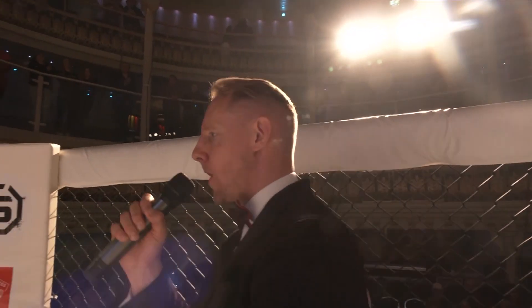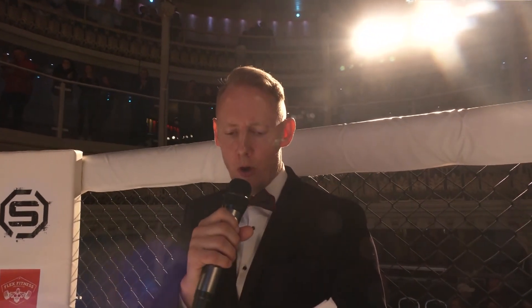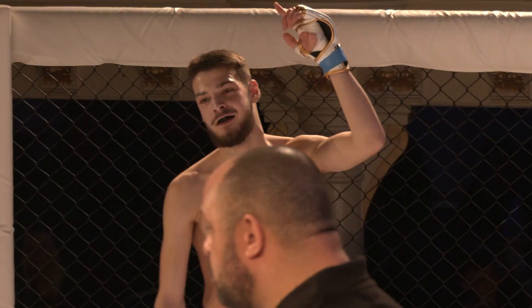Ladies and gentlemen, this contest brought to you by Flex Fitness will be contested over three two-minute rounds of hybrid boxing in the bantamweight division. Once again, let's welcome to the red corner, it's Elvis Ibrahim! And facing this evening in the blue corner, once again, it's George Harper.